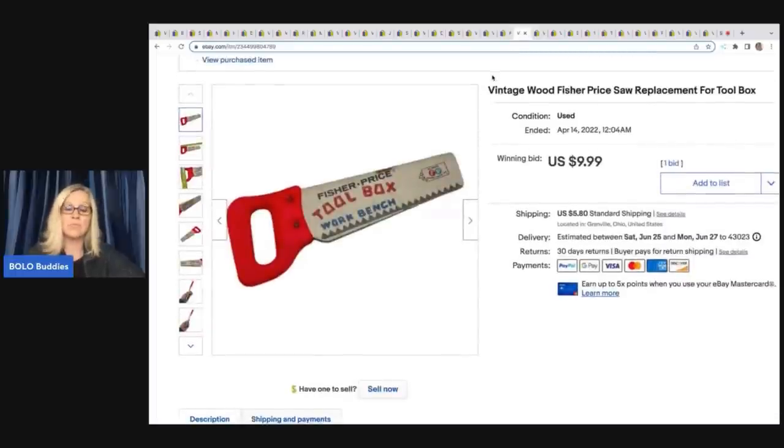This one I dug out of the Goodwill bins — I do have video footage on that on this channel — and I sold it on auction for $9.99 plus shipping. It's just a vintage wood Fisher Price replacement saw.